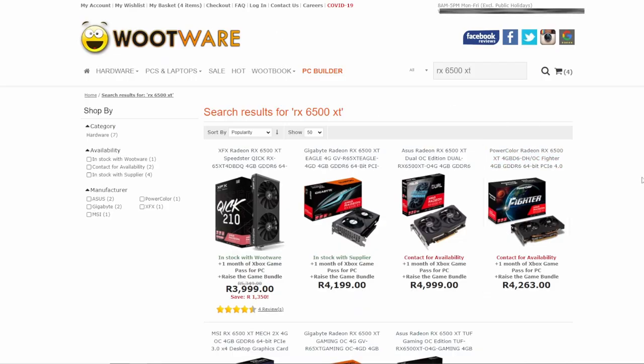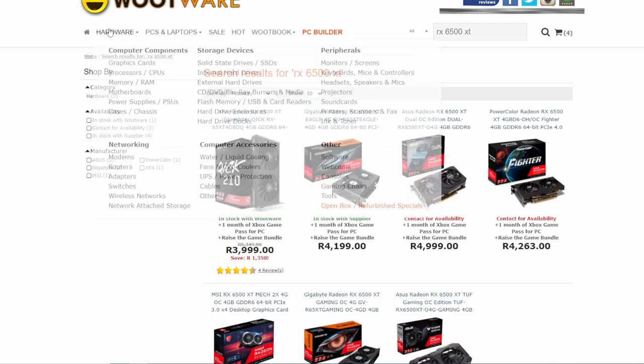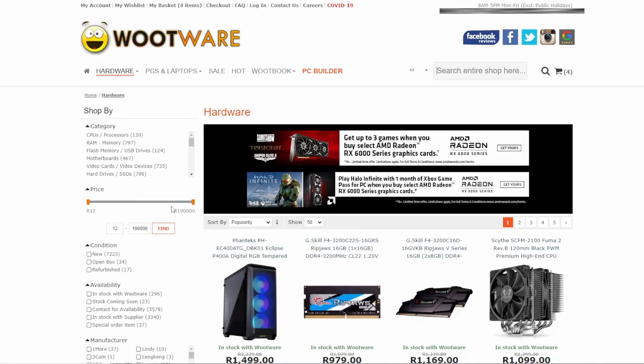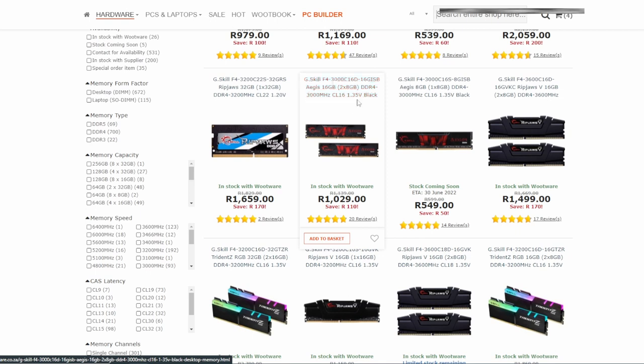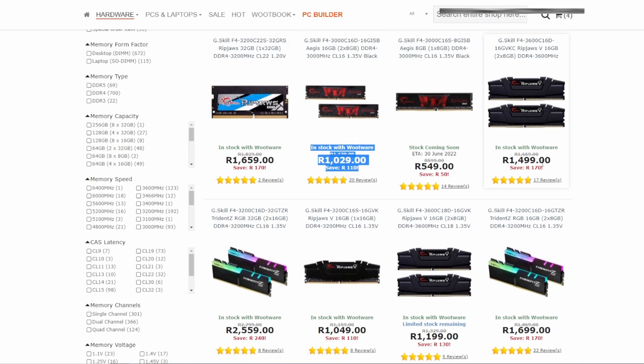For our next online store - Wootware. Wootware is an awesome place to buy from, based down in Cape Town. I've purchased plenty from them before and they sell everything in terms of hardware components. Their RAM kits are pretty cheap - a bog standard 3000 MHz kit you can buy for around 1000 Rand, just remember that's excluding delivery. Every 100-200 Rand you save on a component adds up - save a hundred Rand on each component and you can save a thousand Rand quite easily.